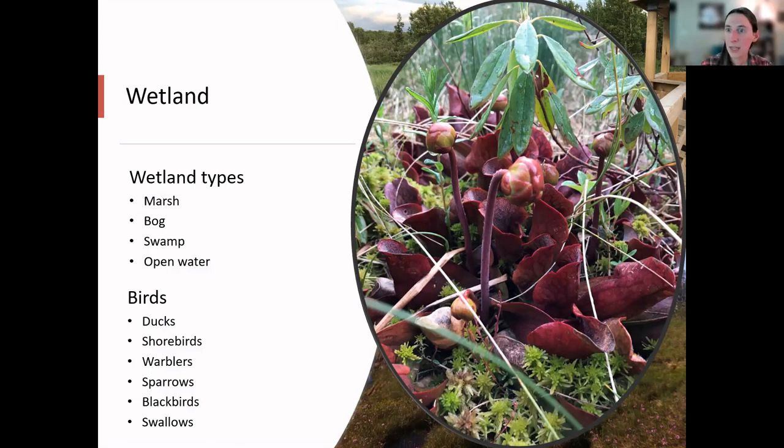In Newfoundland we also have swamps — you'll know when you're in one because you think you're in a regular forest but you're constantly getting your feet wet, there are puddles everywhere, or the ground sinks underneath you completely saturated with water. The last type of wetland I'll mention is open water — very shallow ponds with plants like water lilies growing up from the bottom. All of these wetland areas are popular places for ducks to breed. Birds living in wetlands find shelter between grasses or tight branches and eat insects off of vegetation. We'll see ducks, shorebirds, warblers, sparrows, blackbirds, and swallows in wetlands.